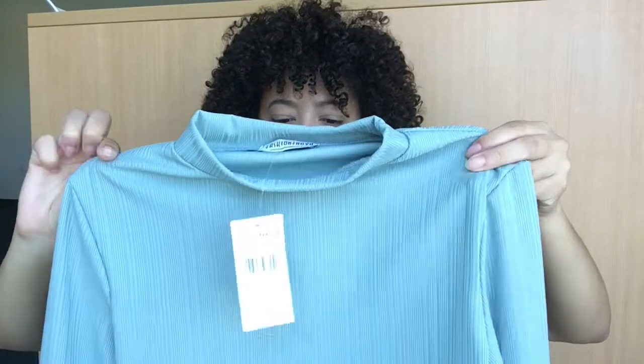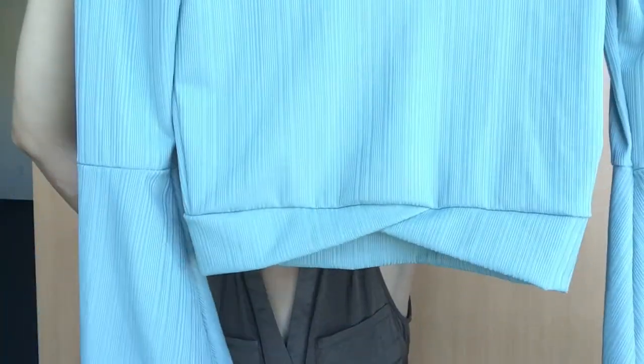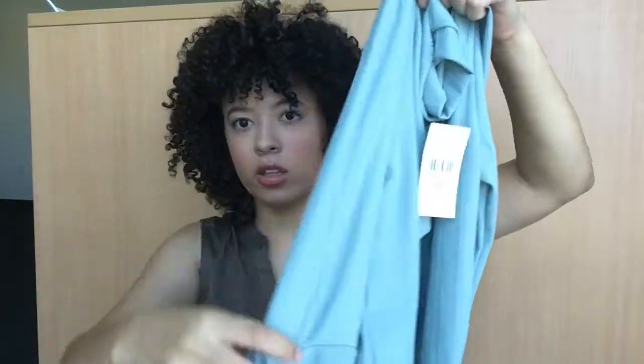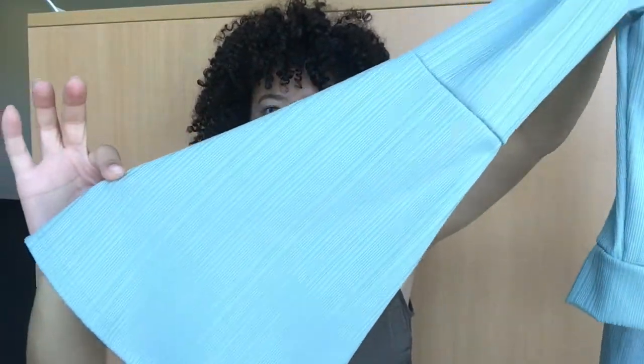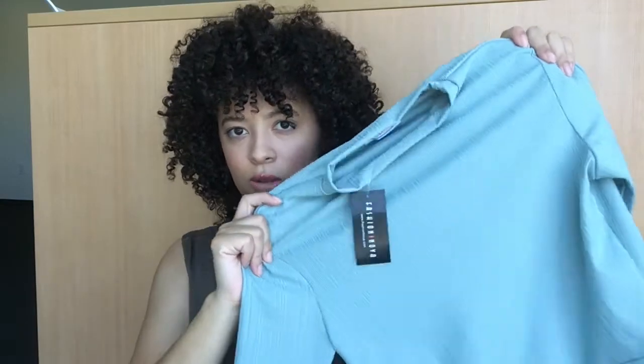The next thing I picked up was this cute little top. This is like a seafoam, like a green color. It's got like a little twist on the stomach, and I love the sleeves — they're like super bell sleeves. Super lightweight but super, super cute. I cannot wait to wear this. I might wear this to the concert I'm going to at the end of October, potentially — we'll see.